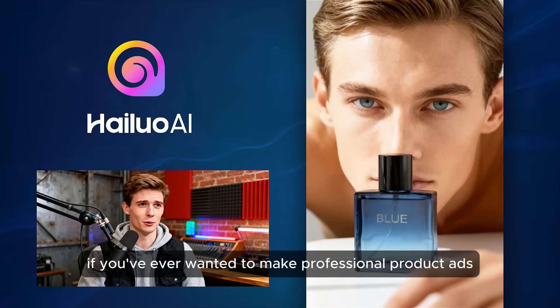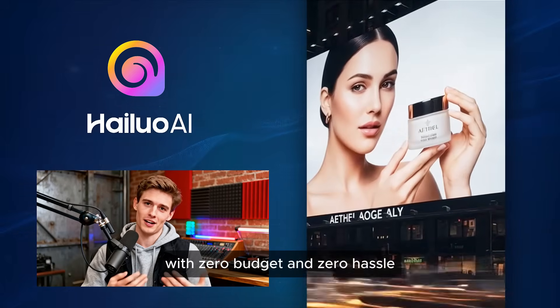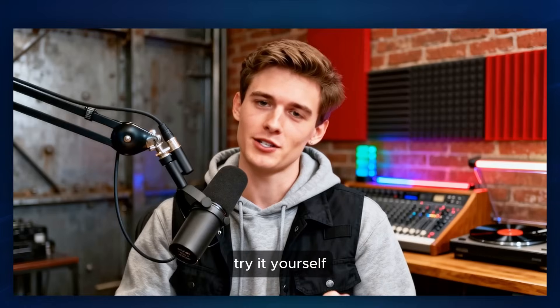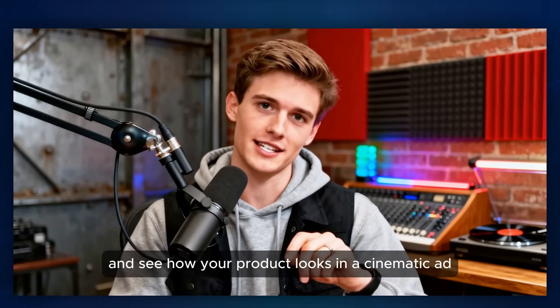If you've ever wanted to make professional product ads with zero budget and zero hassle, Hyluo's e-commerce agents are the fastest way to do it. Try it yourself and see how your product looks in a cinematic ad.